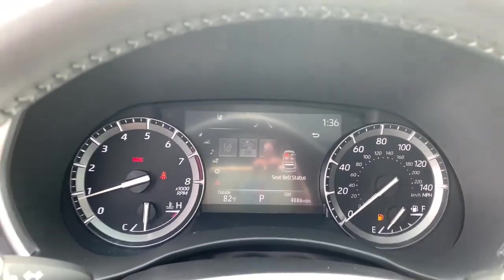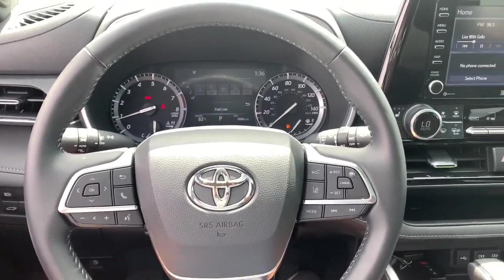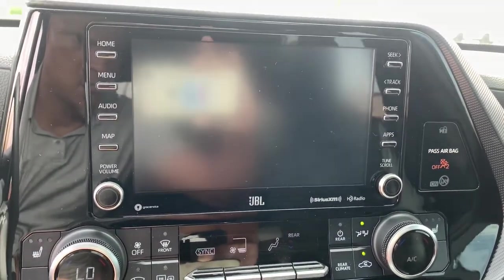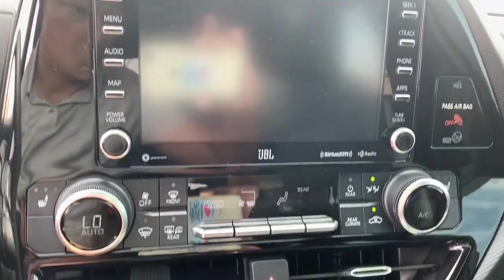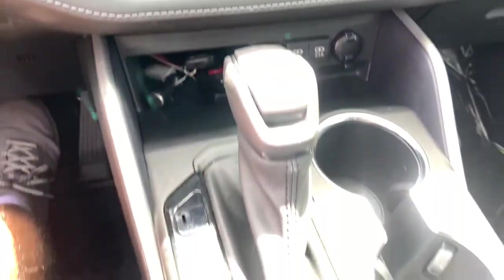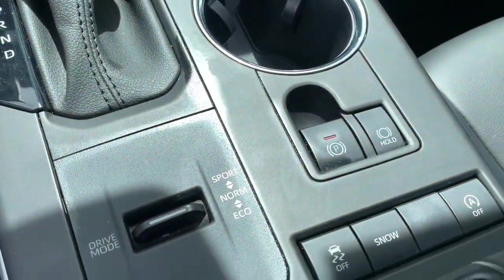These are just some of the great options this vehicle comes with: Sun Moonroof, Keyless entry, Backup camera, Satellite radio, Remote engine start, Power passenger seat, Fog lamps, Heated mirrors, Keyless start, and Adaptive cruise control.